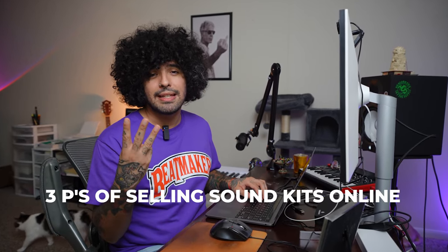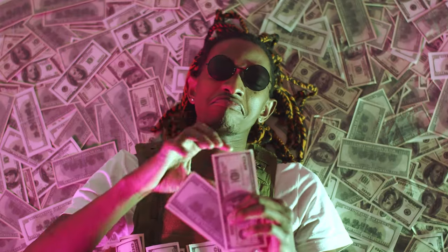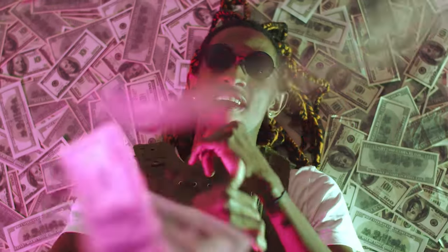Make sure you stick around to the end because I'm going to be sharing what I'm calling the three P's of selling sound kits online, which is going to help you generate more traffic to your site and maximize your revenue.